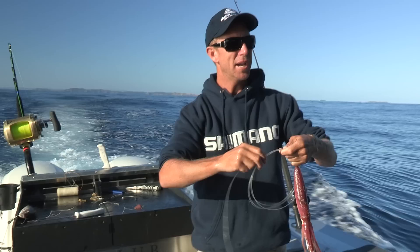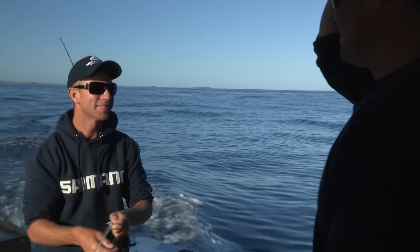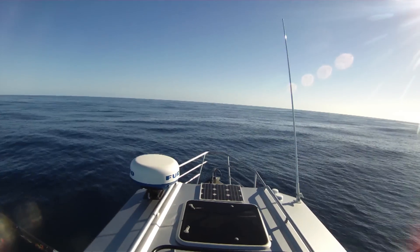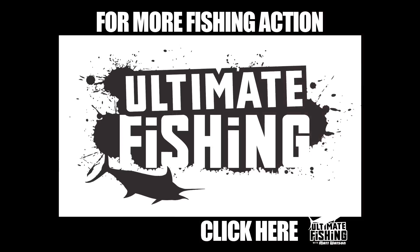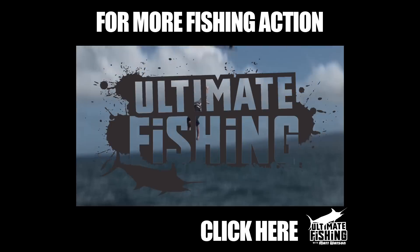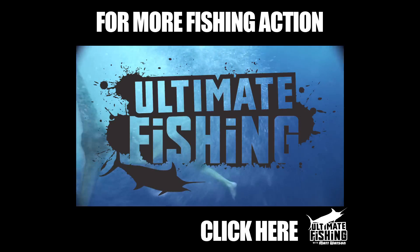And that's probably enough baits. That is enough baits, let's go! There he is, he's right here man, he's right here. Woohoo!